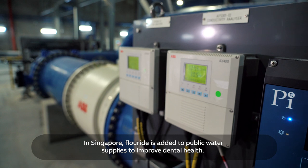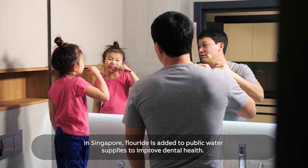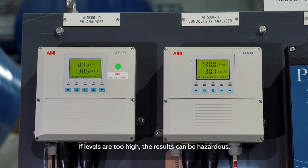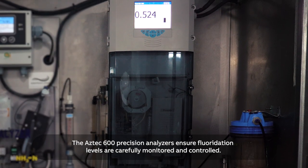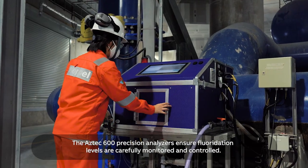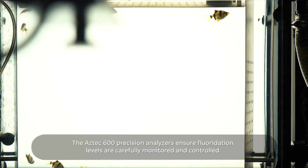In Singapore, fluoride is added to public water supplies to improve dental health. If levels are too high, the results can be hazardous. The Aztec 600 precision analyzers ensure fluoridation levels are carefully monitored and controlled.